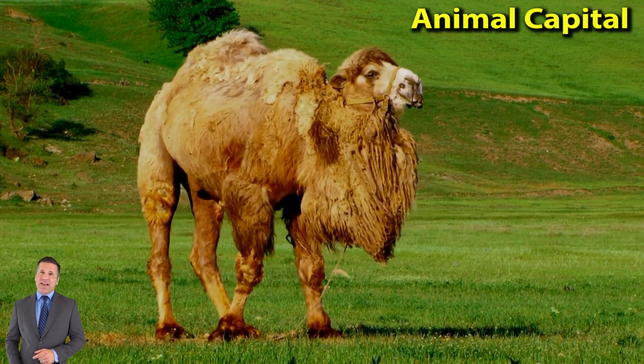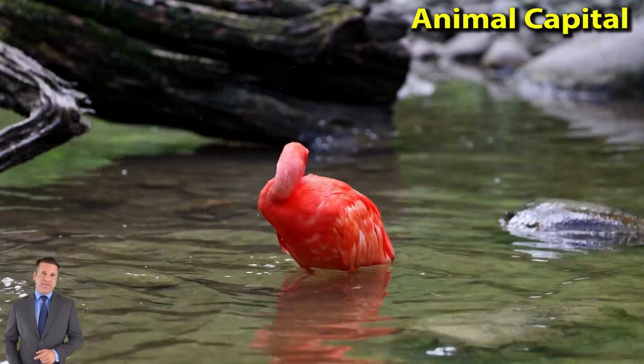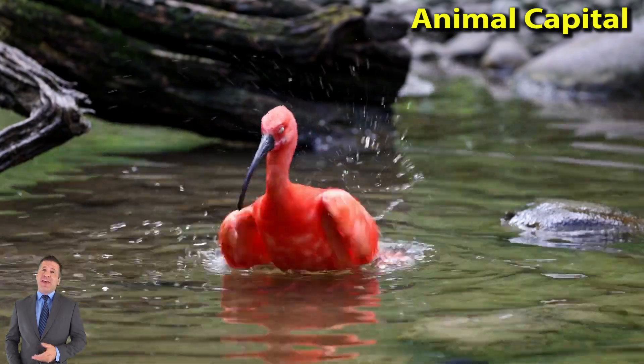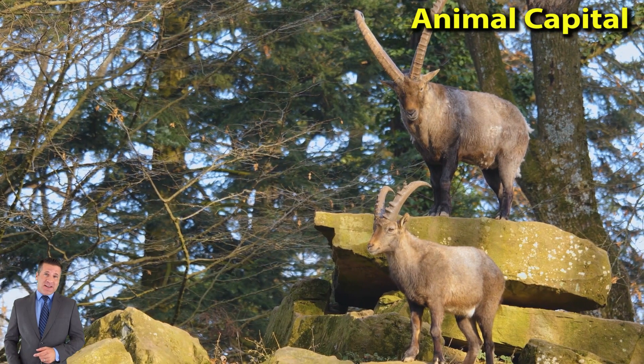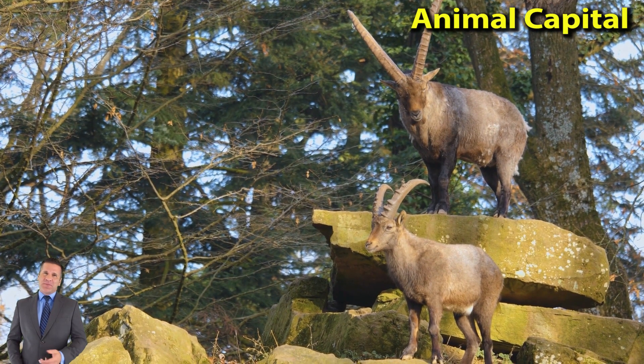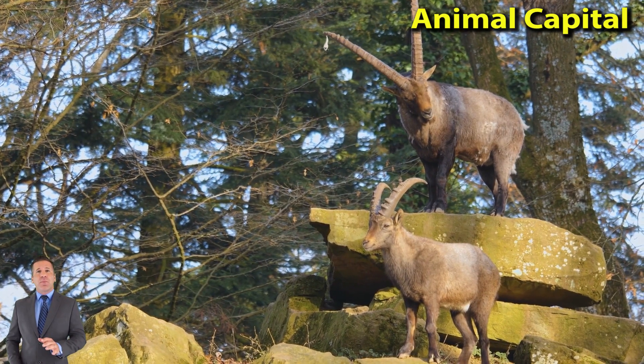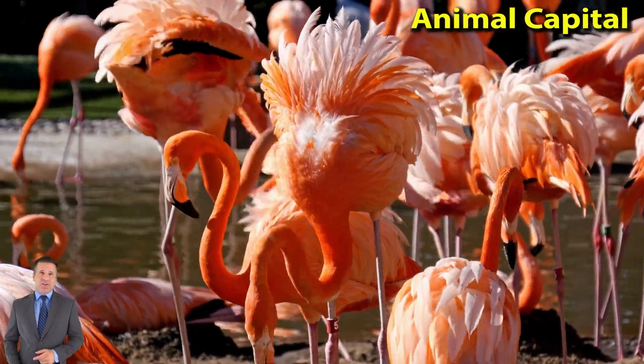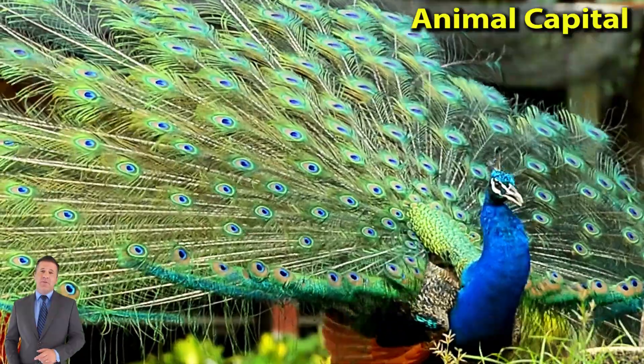Monkeys vary greatly in size. The pygmy marmoset is only about 6 inches, 14 centimeters, long, not including the tail. The largest baboons may grow to 45 inches, 115 centimeters, in length. On the whole, Old World Monkeys are larger than New World Monkeys.